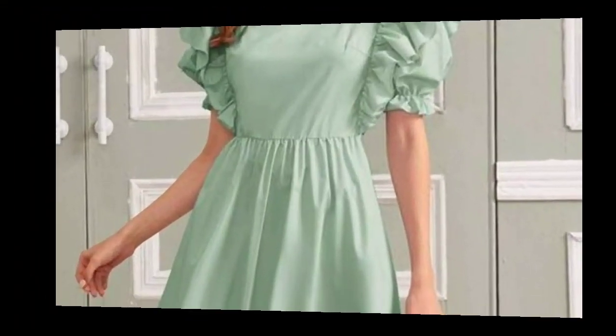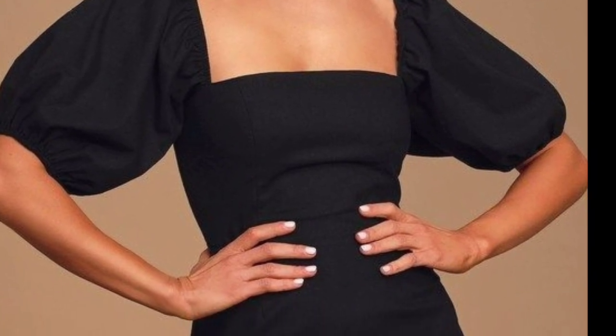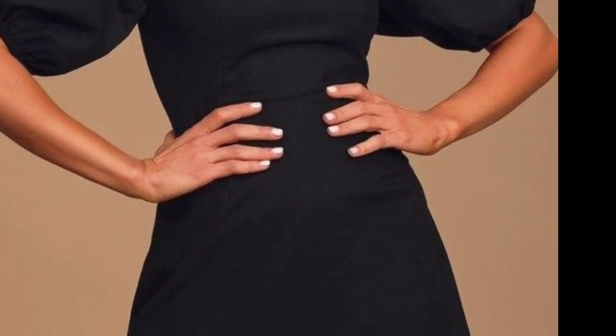A ribbon or bow detail at the waist can add a sweet finishing touch. Keep it age-appropriate and fun with a modest neckline and maybe a subtle flair in the skirt for a whimsical feel.